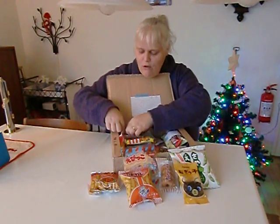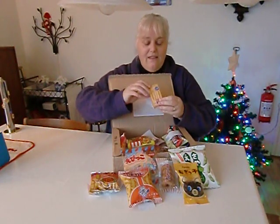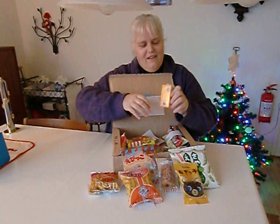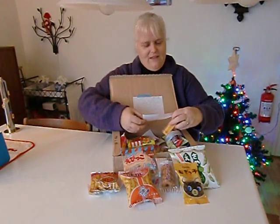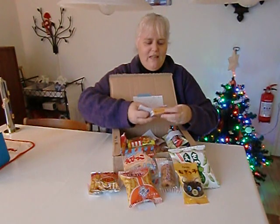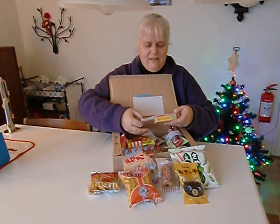And these are so cute. Look — they're heavy, very heavy. It's so nice. It's all in Japanese and in English. Milk caramel. Yummy.